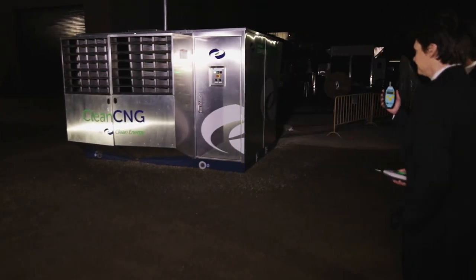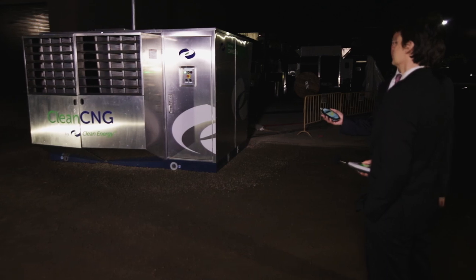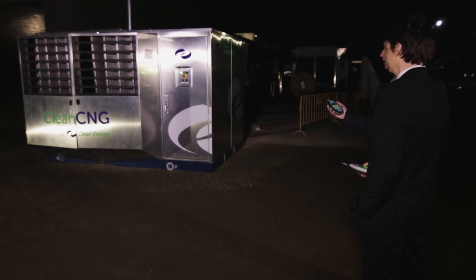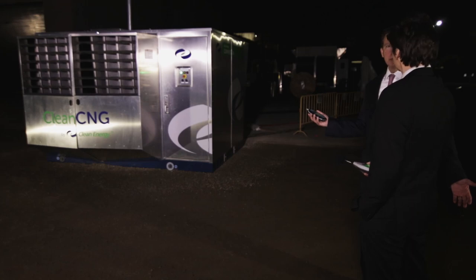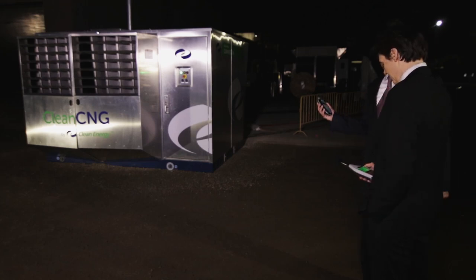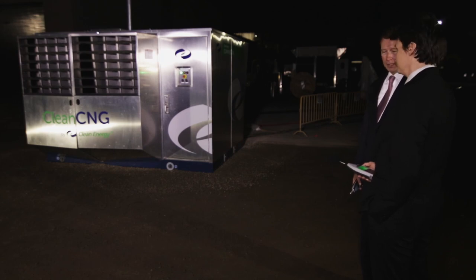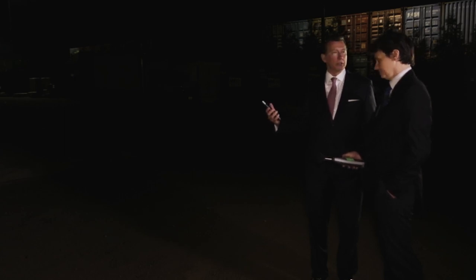We're standing here now about 3 meters from a 250-horsepower, 5-stage machine, running full out, on gravel, unanchored, and we can have a conversation at normal volume levels. That's correct. Right now it's 73.3 dB at 3 meters from the test. It's really remarkable. We had several industry executives here the other day and they simply couldn't believe it.